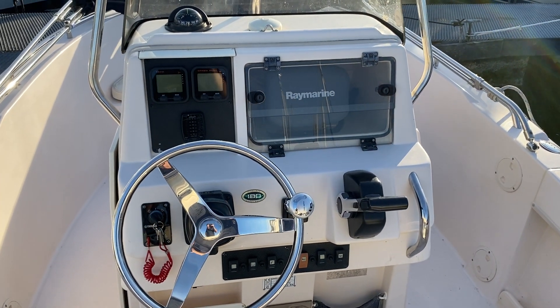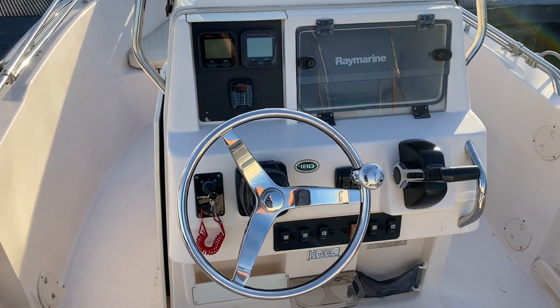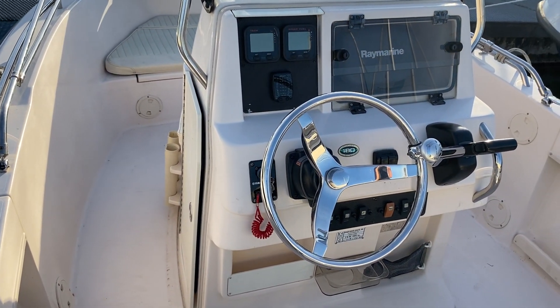Hi, this is Mark Coles of Boatshed Essex, and today I'm listing a Grady White 180 Sportsman. Just a quick video whilst I'm on deck to show you around and to point out some interesting features.